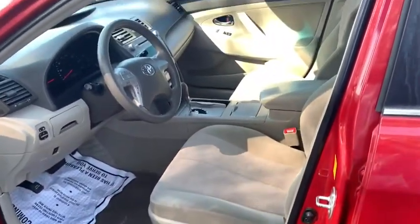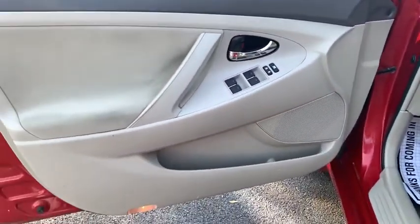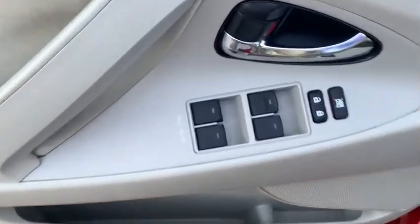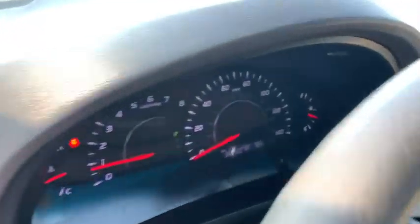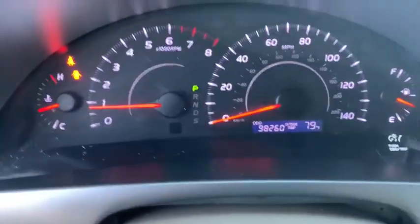Traction control, dual airbags, power steering, four-wheel disc brakes, power windows, rear window defroster, electronic stability control, CD player, tachometer, overhead console, brake assist, and front bucket seats.